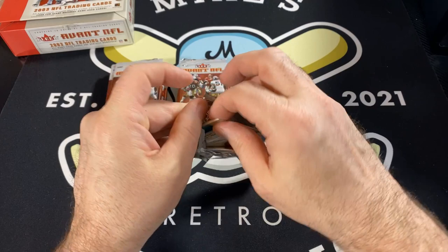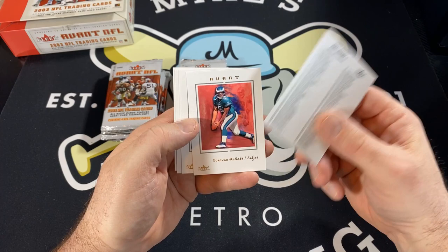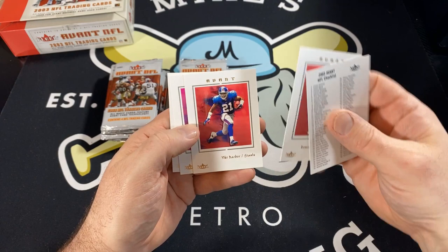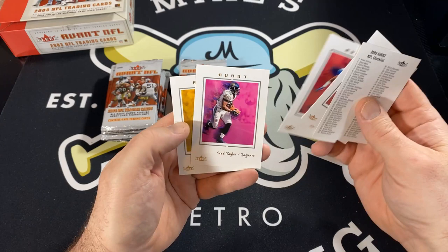Donovan McNabb. Aren't they beautiful? I just can't get over how great looking these cards are. I think they are my favorite looking football set of all time. Nice thick card stock. They're made to look like they're actually paintings. Very cool. Got Tiki Barber, Freddie Taylor and Ricky Williams.